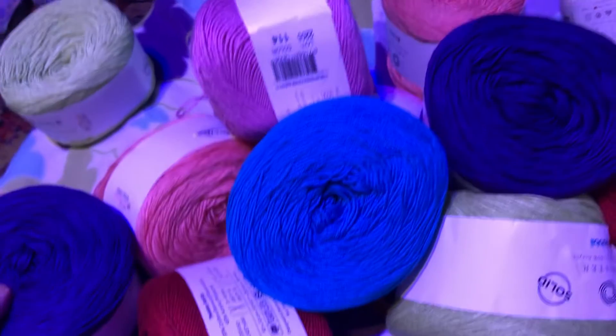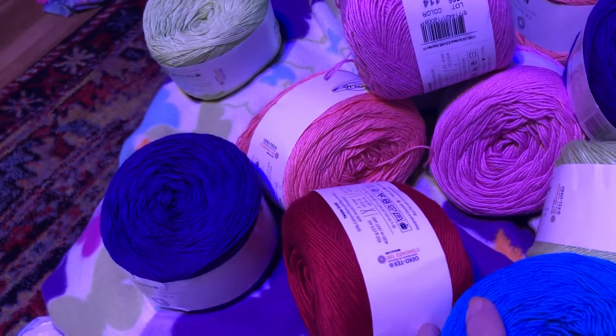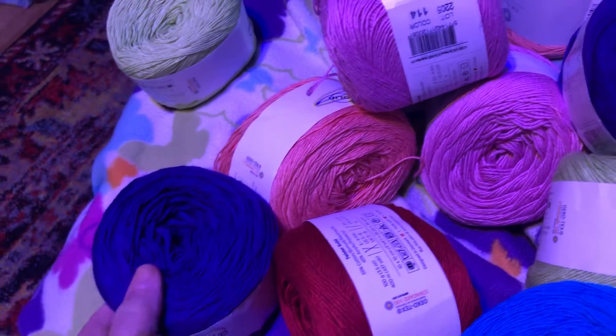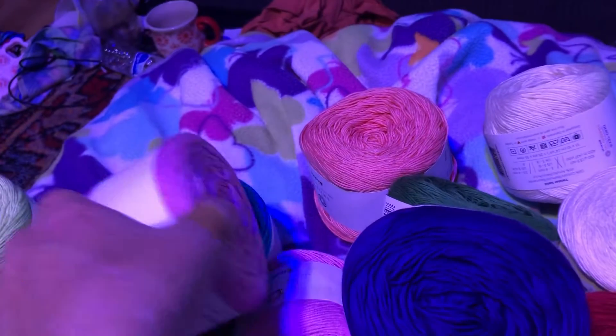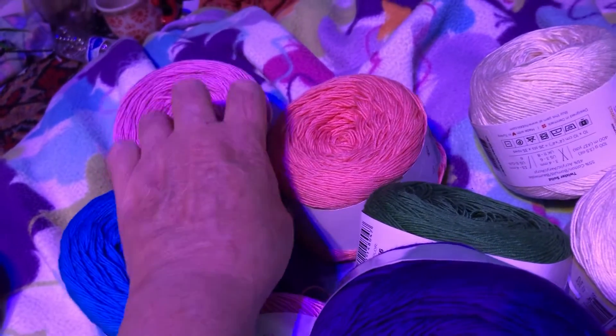It looks teal but it's purple. This is the teal. You know why that's looking purple? There's a blue light above me — I don't know why Ruby has a blue light, but she does. But there's pink and peach.